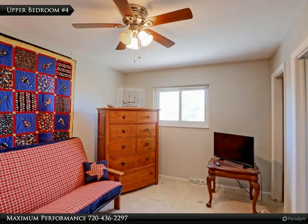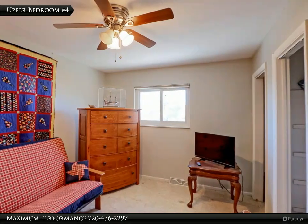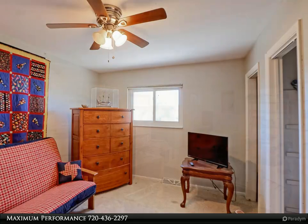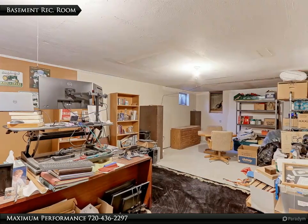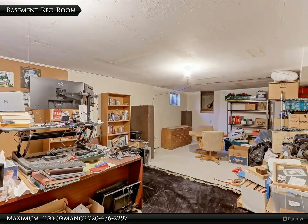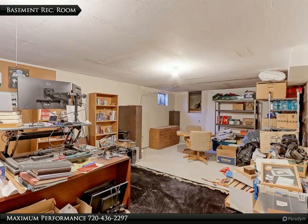This 12x11 upper bedroom has freshly painted walls and large closets — perfect for one of your kiddos. There is a 30x13 rec or family room in the basement currently being used as an office, which is a perfect place for your theatre room setup.